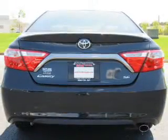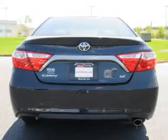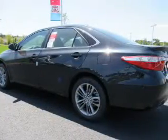The features include an alarm system, independent suspension, brake assist, traction control, and stability control.